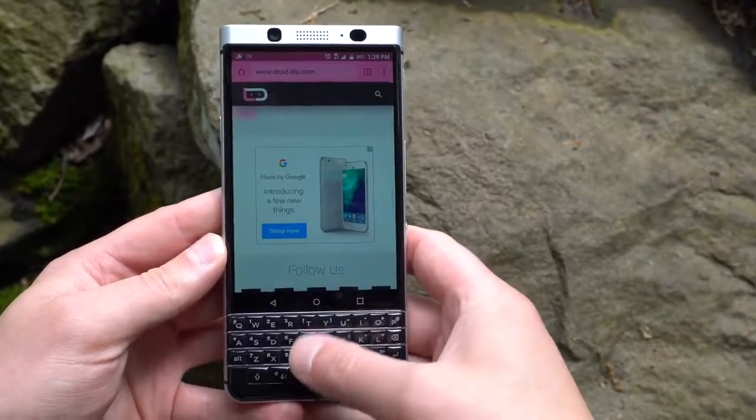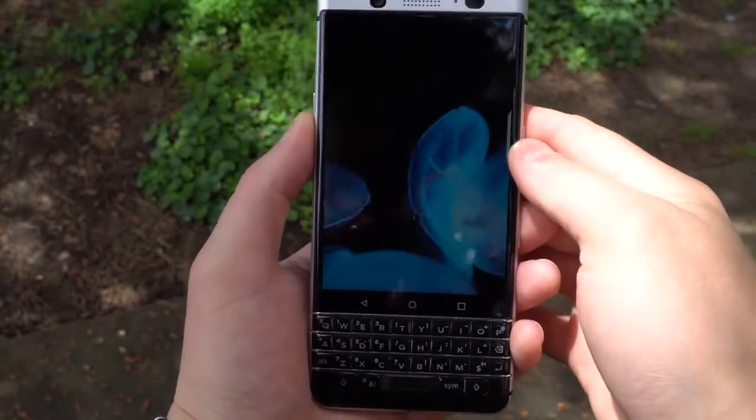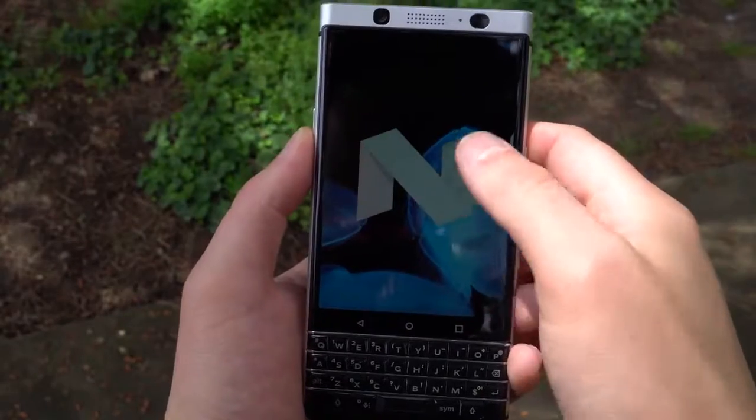While I'm not a huge fan of the performance found on the KeyOne, I can at least praise BlackBerry for delivering a pretty vanilla experience of Android. There's not a lot of bloat or unnecessary junk built in, so you won't hear me complaining about that at all.